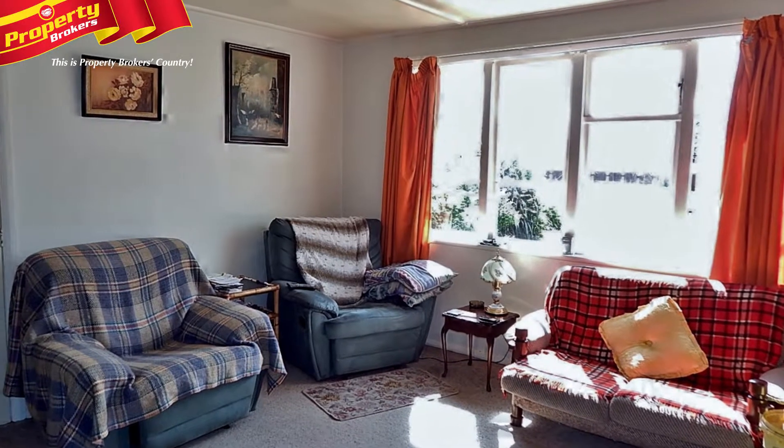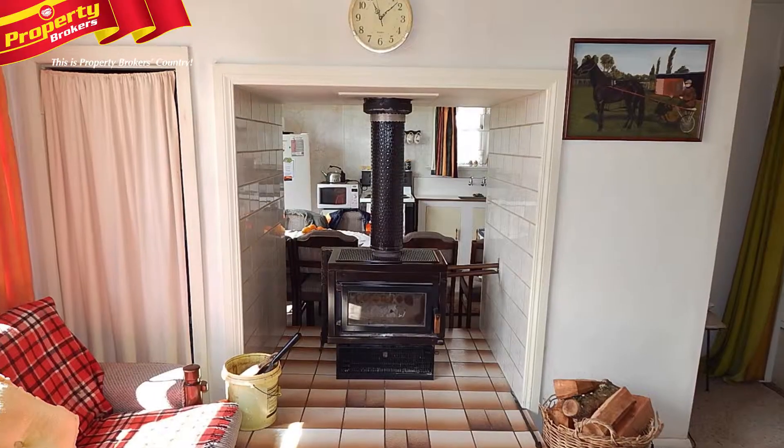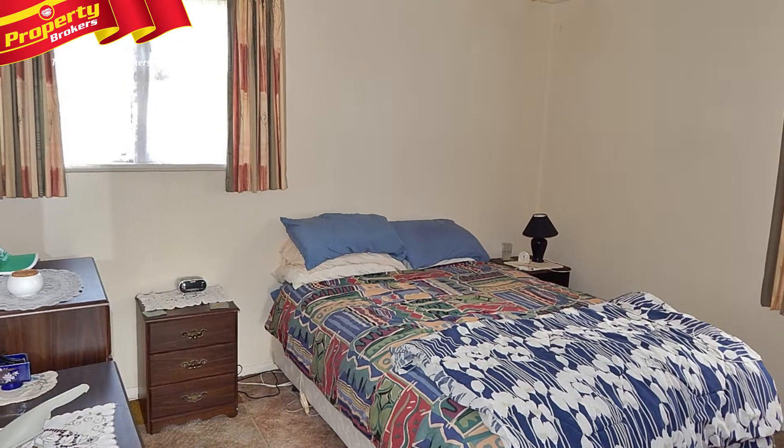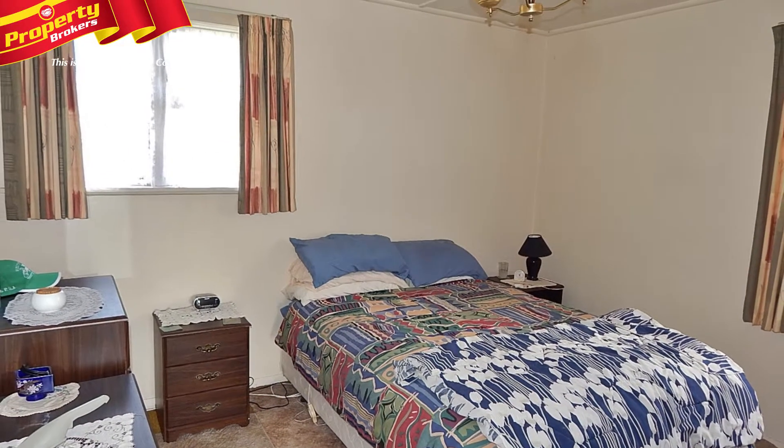Come inside an attractive cottage that features a sunny and warm lounge equipped with a cosy multi-fuel burner with wetback. There are three bedrooms on hand, providing plenty of space for guests or relatives to come and stay.